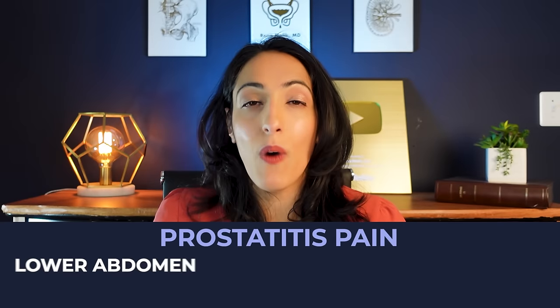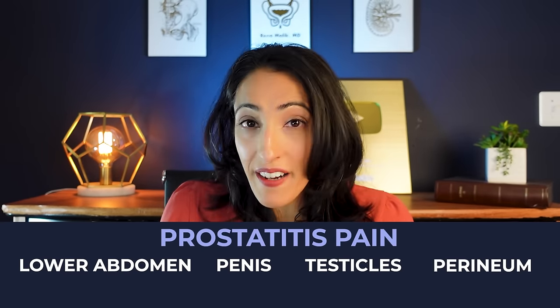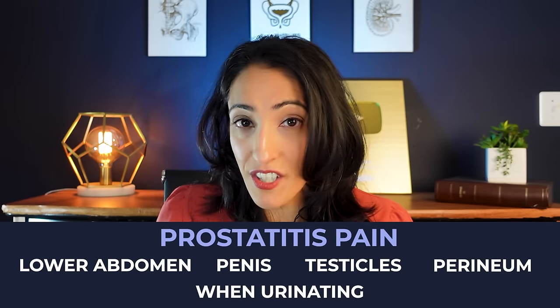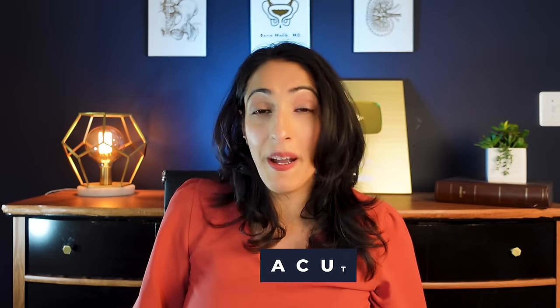So what are the symptoms? Well, symptoms most commonly include pain. That pain can be in the lower part of your belly, in the penis itself, in the testicles, in the perineum — which is the area between the scrotum and the anus — or when you're urinating. Sometimes if you have acute prostatitis, this can be accompanied by other symptoms like fever, nausea, or vomiting, making it a pretty uncomfortable and sometimes really serious condition.